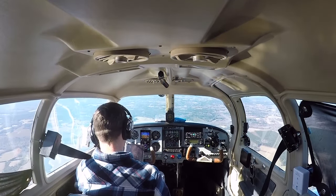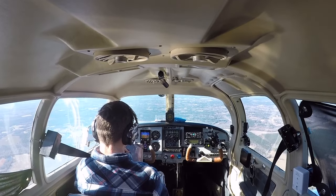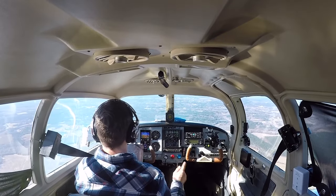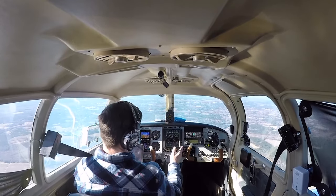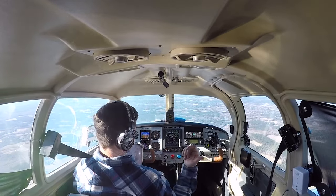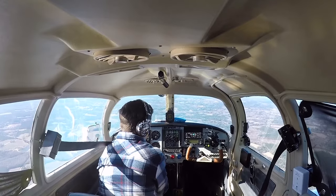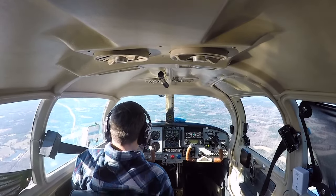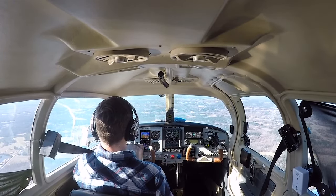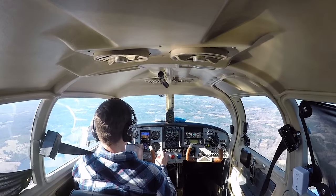Bonus footage — I changed my mind halfway through the flight. I decided not to go to Conway; I'm going to Williamsburg. I forgot this airport was out here and they have cheap fuel too. If they don't have fuel I can always fly to Conway. So we diverted. Checked the NOTAMs — nothing popping up. Wind is favoring this runway much better, almost right down the runway. We're on a six-mile final.